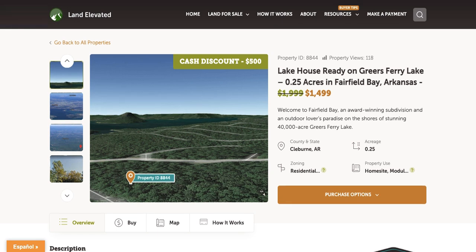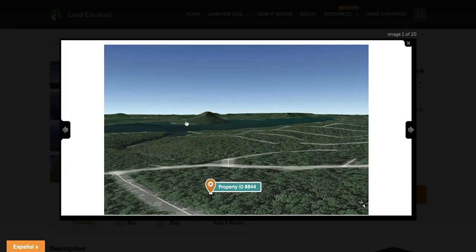Hi, I'm Rachel with LandElevated.com. Welcome to the property overview video for PID 8844. This is our quarter acre lot in Fairfield Bay, Arkansas. So let's start by checking out some property photos.